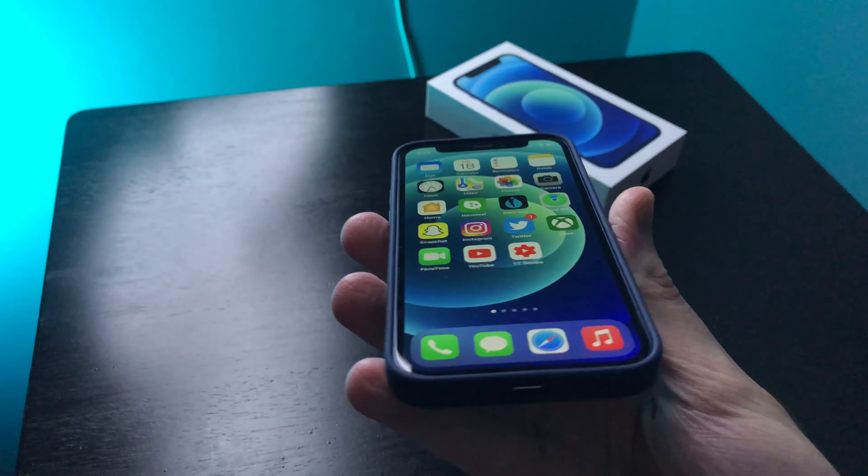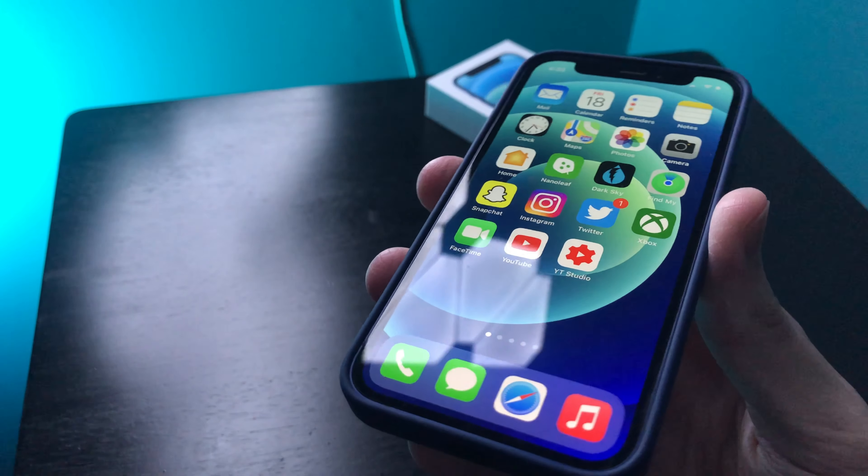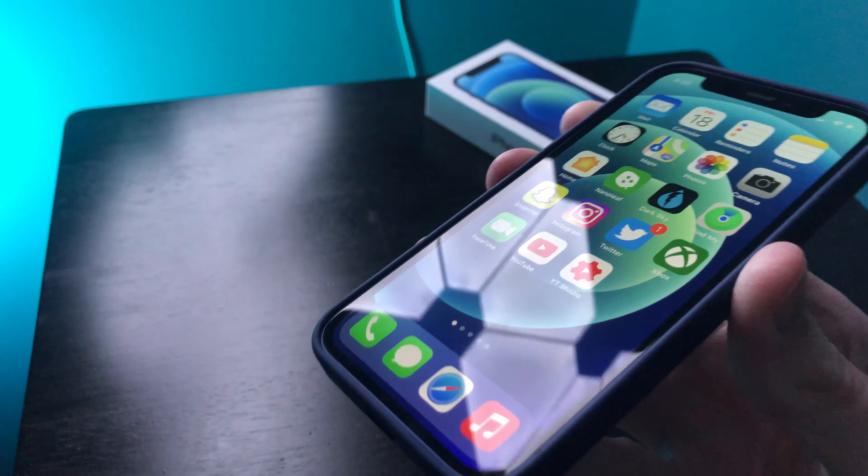So I've used the iPhone 12 mini for about a month now and in this video I'm gonna let you guys know my experience. If you're excited, drop a like and let's begin.